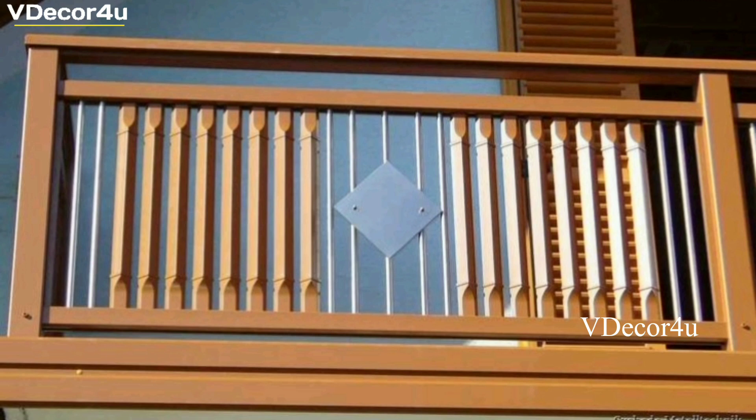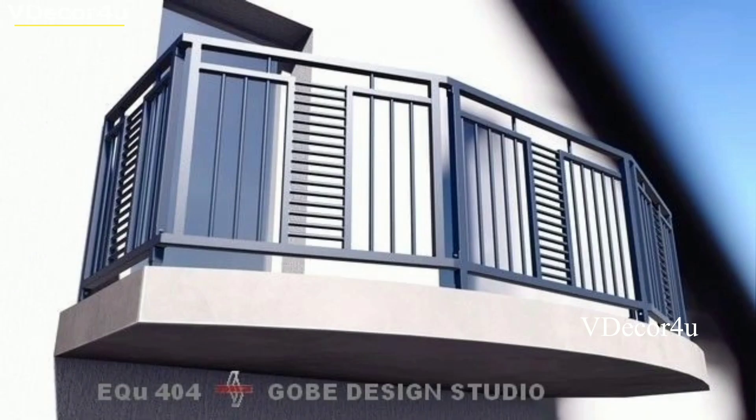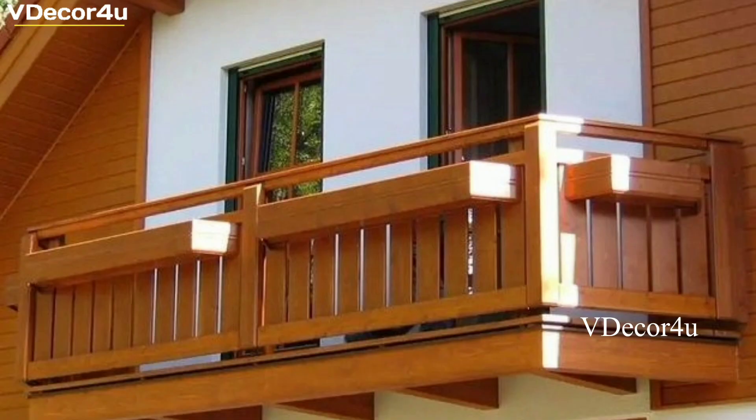Today we have something very special in store for you. We will be exploring the world of balcony grill design ideas and how they can transform your space into a cozy and stylish sanctuary. So let's dive right in.